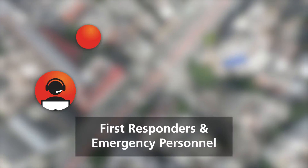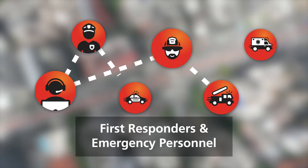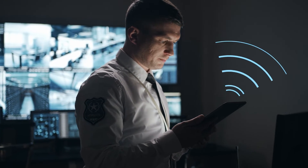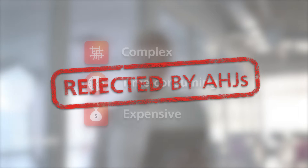Seamless and reliable connectivity is critical for first responders and emergency personnel to communicate with each other in times of crisis. That's why field technicians and RF engineers need to survey and grid test public safety networks to ensure adequate and reliable in-building coverage for mission-critical communications used in emergency situations. But the process can be complex, time-consuming, and expensive, with many survey, grid test, and design package submissions getting rejected by authorities having jurisdiction.